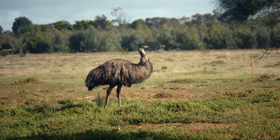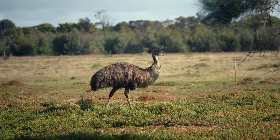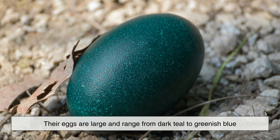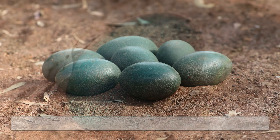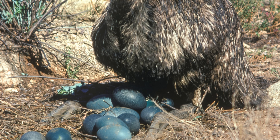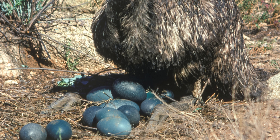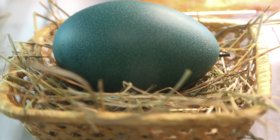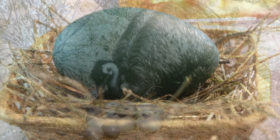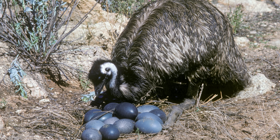Moving away from small songbirds, emus lay some of the most unusual blue eggs on Earth. Their eggs are large and range from dark teal to greenish-blue, with a textured surface that almost looks stone-like. Unlike most birds, it's the male emu that incubates the eggs and raises the chicks. The thick, dark shells provide protection from temperature extremes and predators, while the color may help the eggs blend into the shadowed ground vegetation of their environment.